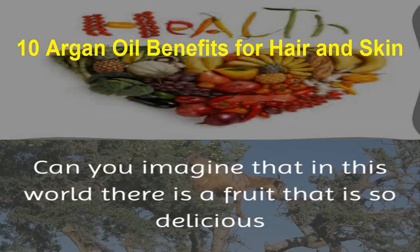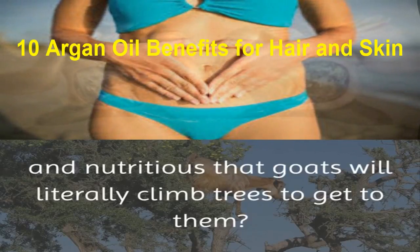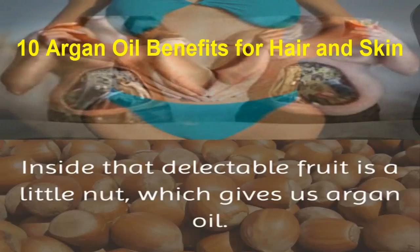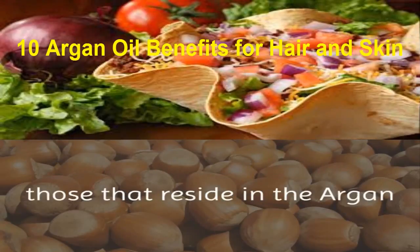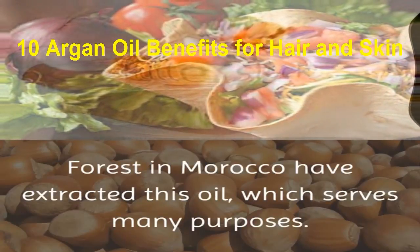Can you imagine that in this world there is a fruit that is so delicious and nutritious that goats will literally climb trees to get to them? Inside that delectable fruit is a little nut, which gives us argan oil. For many, many years those that reside in the argan forest in Morocco have extracted this oil, which serves many purposes.